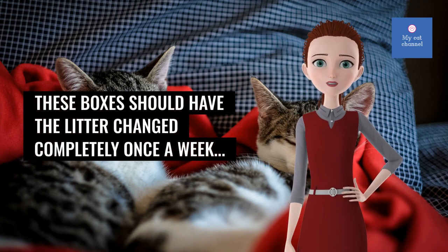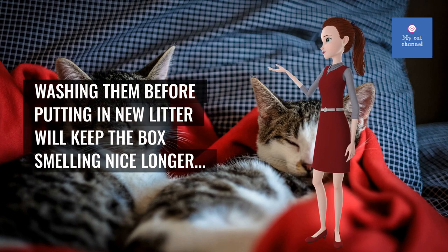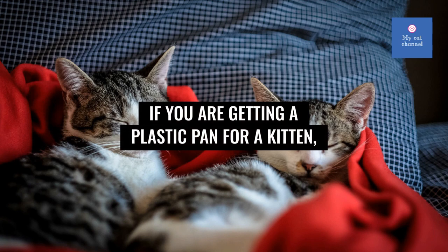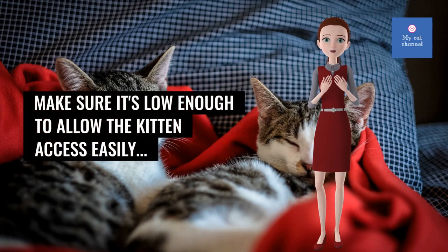Plastic pans should have the litter changed completely once a week. Washing them before putting in new litter will keep the box smelling nice longer. If you're getting a plastic pan for a kitten, make sure it's low enough to allow the kitten easy access.